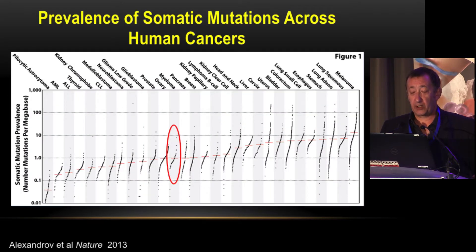Myeloma sits in the middle when looking at number of mutations compared to other cancers — leukemias are lower, while melanomas and lung cancer are higher. Again, this is an argument that checkpoint inhibitors could be effective in high-mutated myeloma patients, but less certain in low-mutated ones.